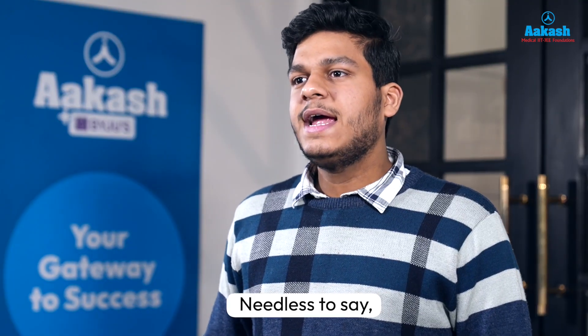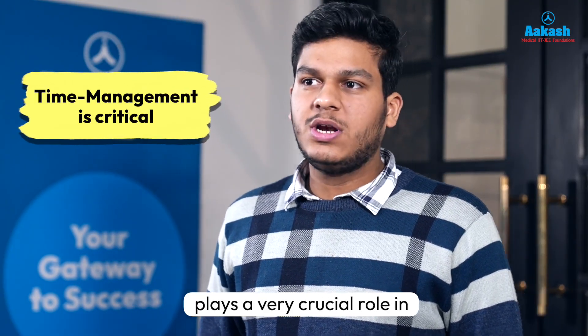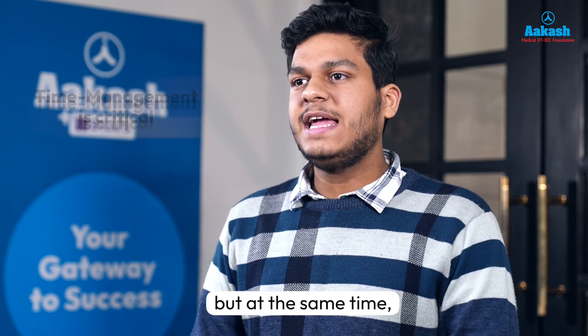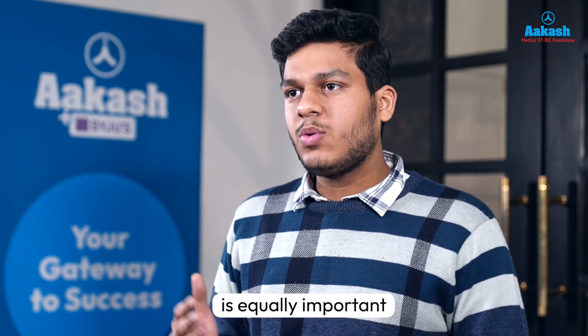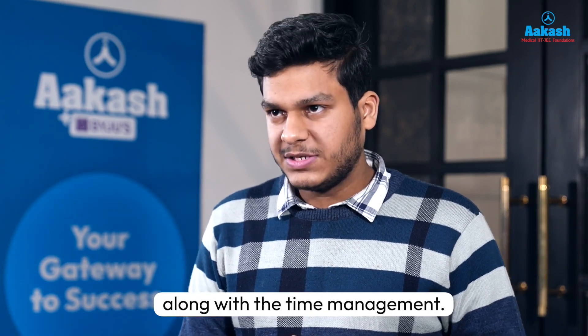Needless to say, time management plays a very crucial role in the NEET exam. But at the same time, an aspirant needs to realize that having a high degree of accuracy is equally important along with time management.